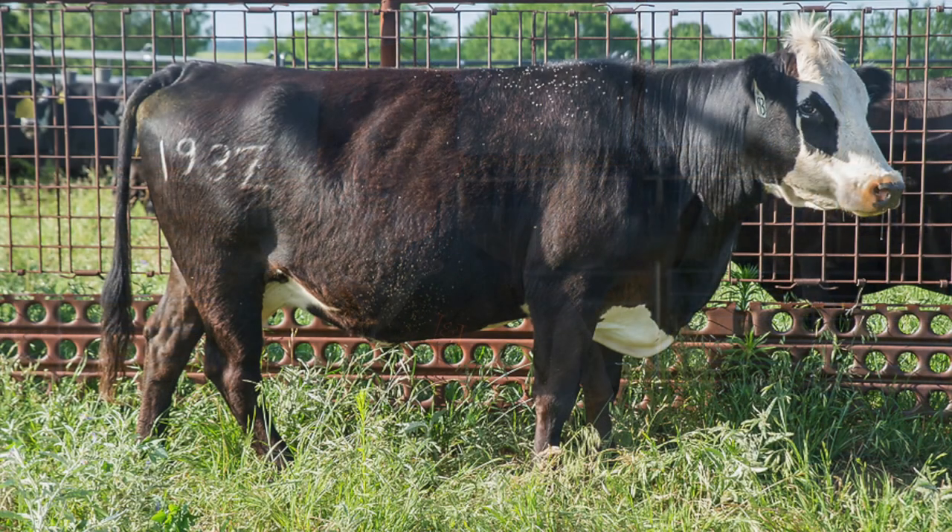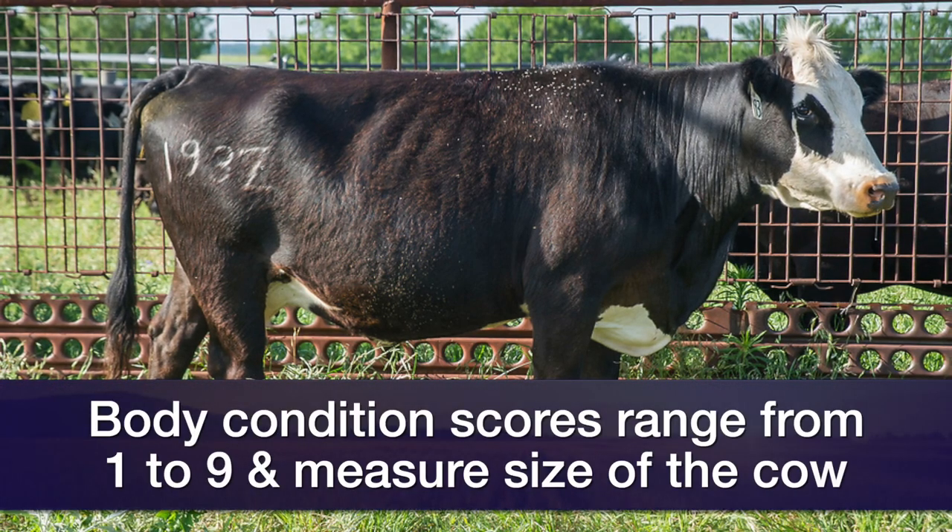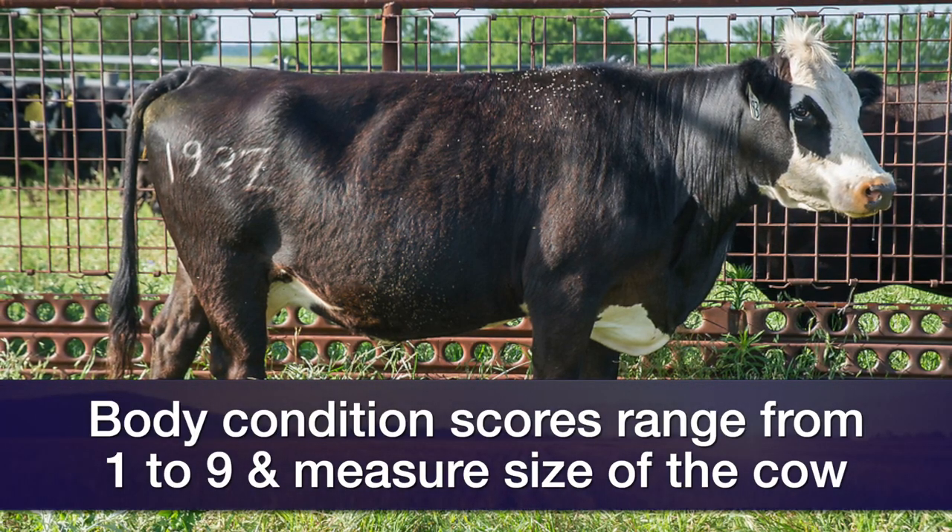Body condition scoring cows is a system we have in place where the scores themselves range from one to nine, where one indicates an extremely thin, emaciated cow and a nine indicates a very fat, obese cow.